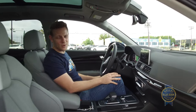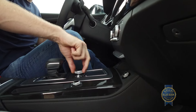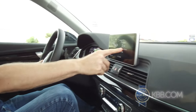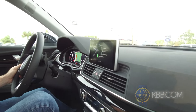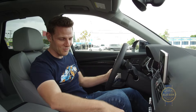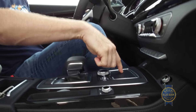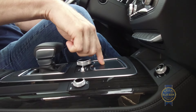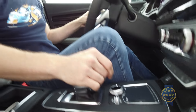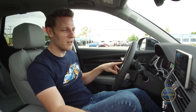Audi's MMI infotainment system also comes standard and usually works pretty well. There's a knob you use to control it, but I kind of wish this was a touchscreen — and it is not. For example, when you go into Apple CarPlay, which is standard and lovely, I can't just hit podcast; I have to rotate and then select. Audi partially addresses the lack of touchscreen functionality with an optional haptic feedback pad — you can do swipe and zoom maneuvers, which is great, but touchscreen would be nice, especially for Apple CarPlay.